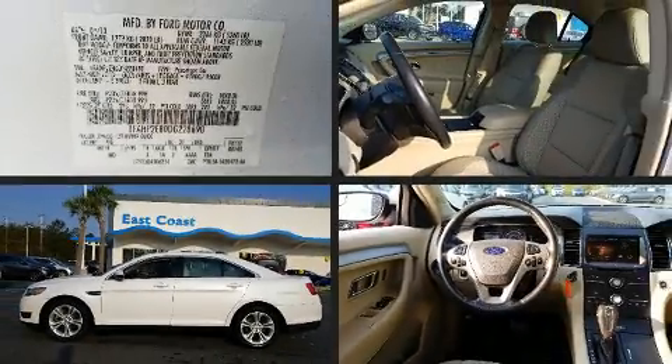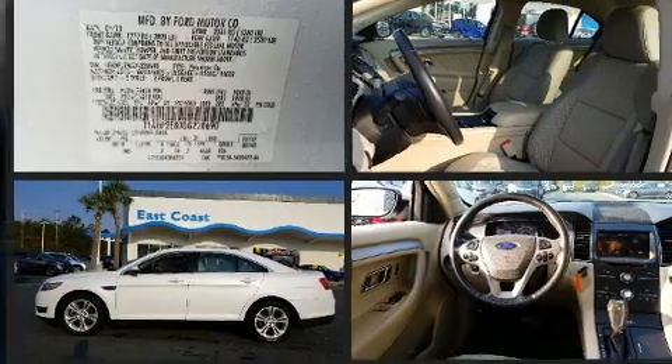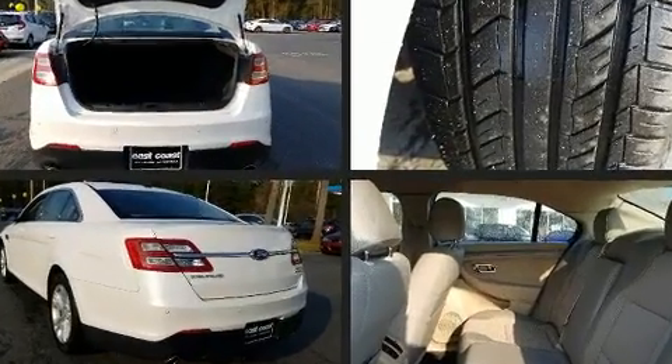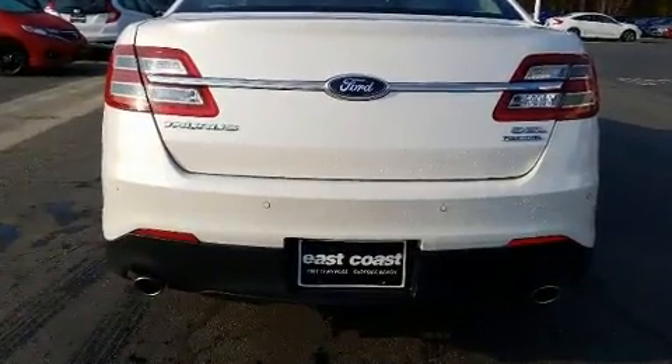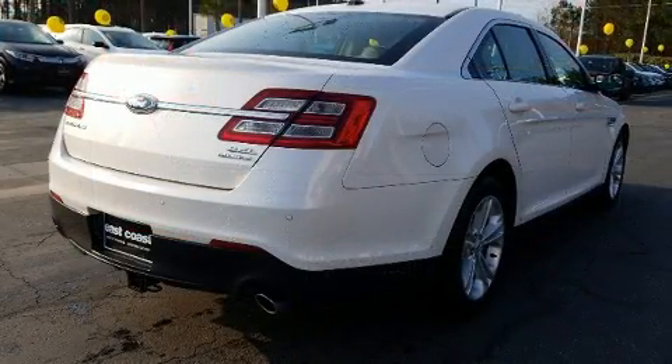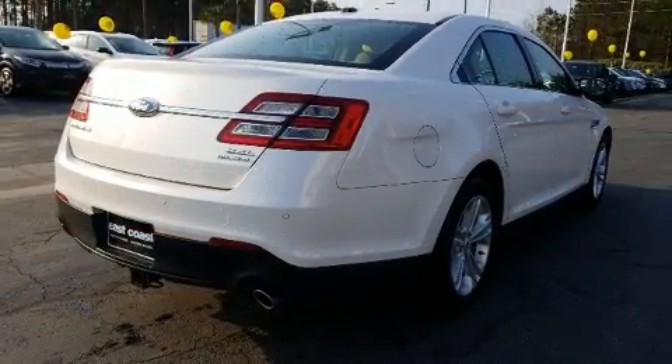You can expect a lot from the 2013 Ford Taurus. This four-door, five-passenger sedan provides exceptional value. A 3.5-liter V6 engine pairs with a sophisticated six-speed automatic transmission, and for added security, dynamic stability control supplements the drivetrain.